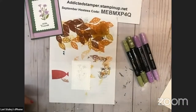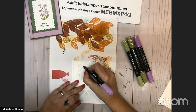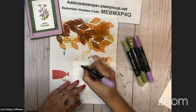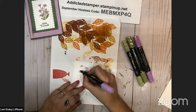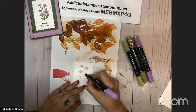Then we're going to color that in with our blends — this is the light Fresh Freesia. I like this effect with the off-stamped basic gray because it almost looks like you didn't have an outline. It's a very free-flowing effect.